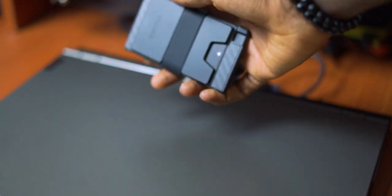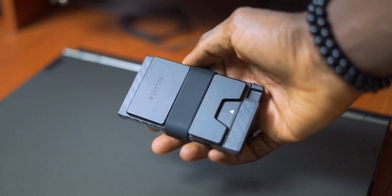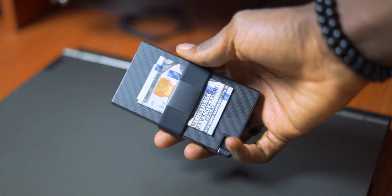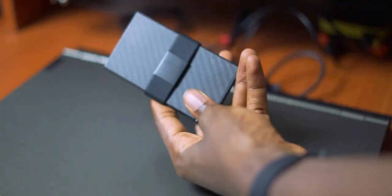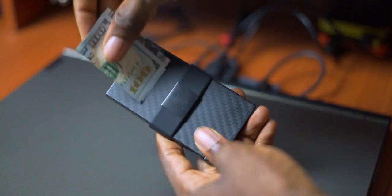Next up is my wallet. I haven't used a traditional wallet in a very long time. I much prefer to use these card holders because they're slimmer, they take up less space, and I have room for all my cards and my cash. This wallet is from a company named Exeter — I've spoken about them in previous videos, but that's just because I actually do love the quality of the products. This wallet is made out of metal, making it very durable, and I love the carbon fiber pattern it has as well.